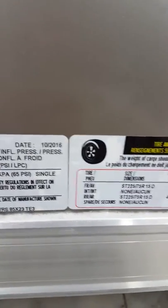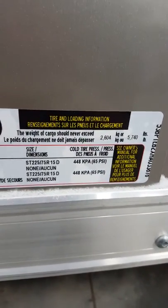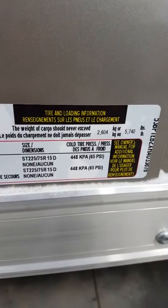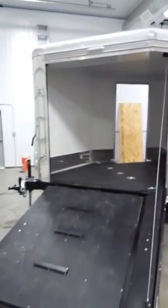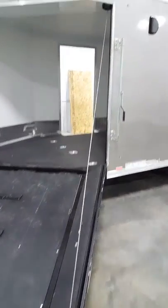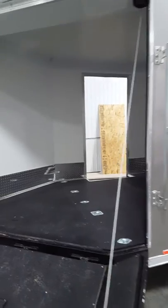Bob of Lethbridge Motors and RV having a look at the 2017 Aerosport sled combo trailer, carrying capacity of 5,740 pounds. This is a 23-footer with a front wrap. It's a drive-in and out model with noodle flooring and a fully finished interior.